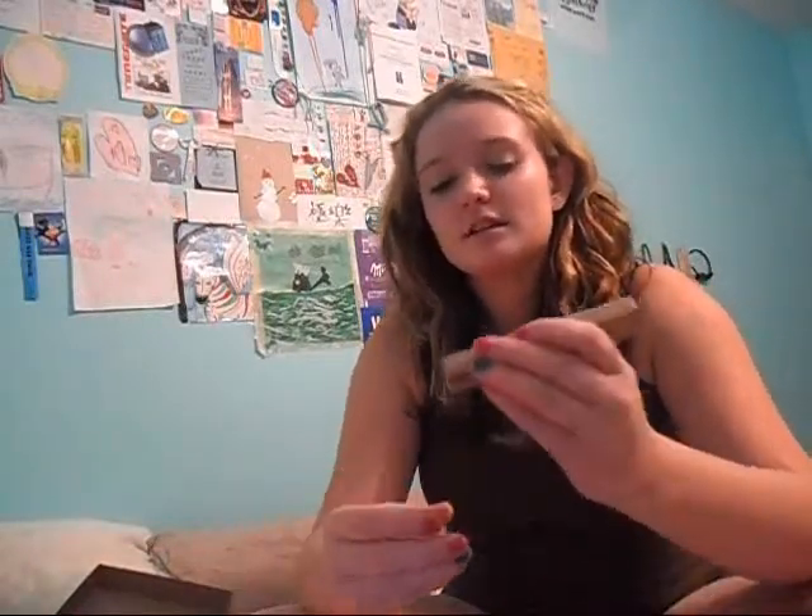I like it. The next thing is this Stila Sparkle Waterproof Liquid Eyeliner in the color Karako — I don't know how to say it. I'm really excited for this because I love sparkle things, and I've been wanting a blue liquid eyeliner for a really long time. It's awesome.